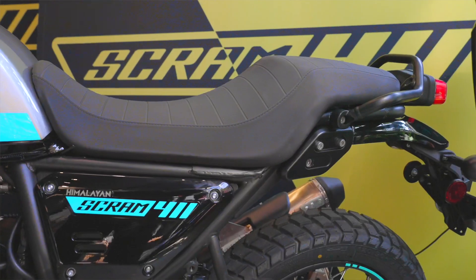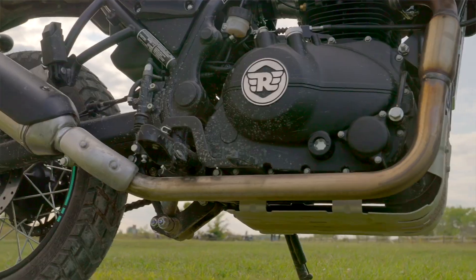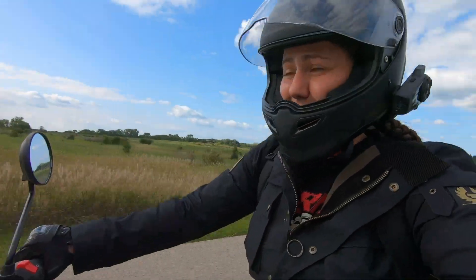Very comfortable seat. The ergonomics are great on this motorcycle. You might notice there's no center stand here on the Scram — I'm totally fine with it. Frankly it adds just a little bit more ground clearance if I really want to send it on the trails out here.